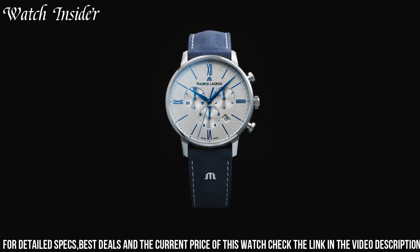Number 3: Maurice LaCroix Pontos Chronograph 43mm. A beautiful timepiece that strikes the perfect balance between form and function. The watch features a brushed and polished stainless steel case with a black sunray brushed dial, a date function, and two chronograph subdials. The hands and hour markers are coated in SuperLuminova for improved visibility in low-light conditions. Powered by a Swiss-made automatic movement with a power reserve of up to 48 hours, it is versatile and stylish for casual and formal attire.